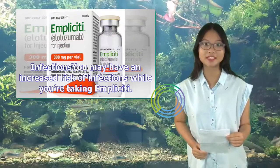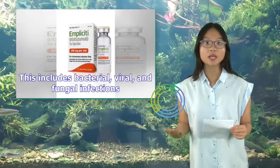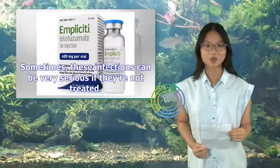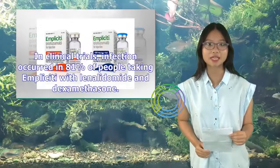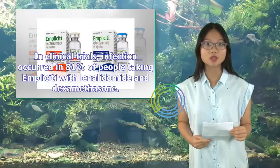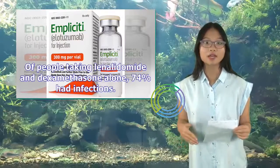You may have an increased risk of infections while you're taking Implicity, including bacterial, viral, and fungal infections. Sometimes these infections can be very serious if not treated, and in some cases they can lead to severe illness or even death. In clinical trials, infection occurred in 81% of people taking Implicity with lenalidomide and dexamethasone, compared to 74% of people taking lenalidomide and dexamethasone alone.